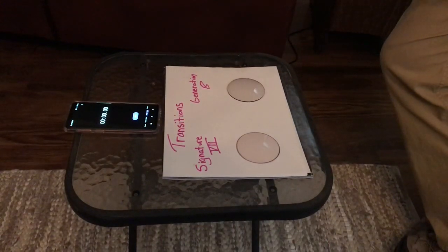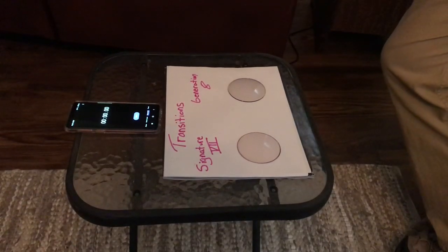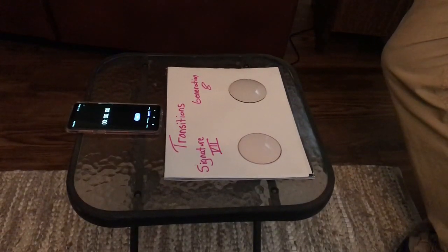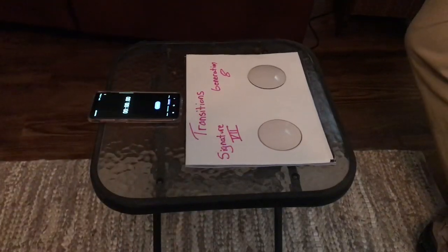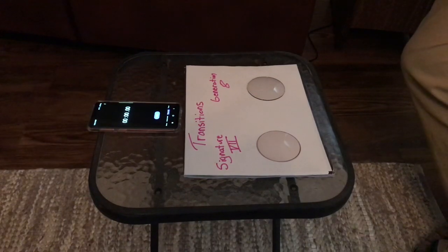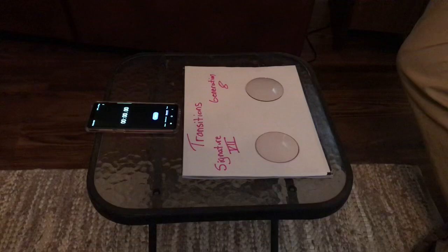I have a Signature 7 blank that is in amber and a Generation 8 blank that is in gray. The amber will never get quite as dark as the gray, but we're still going to see how quickly they change and then try to see how quickly they change back. This is not scientific — it's just to see what's going on with these things. I did a test run and they darken pretty doggone quickly.